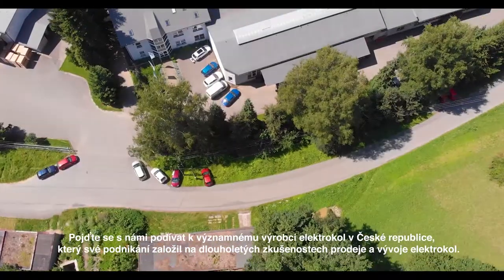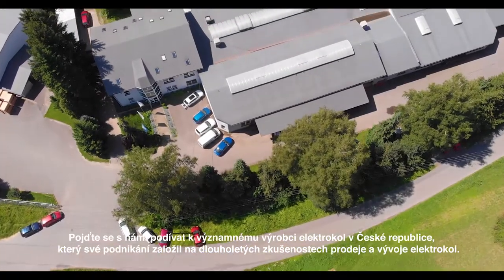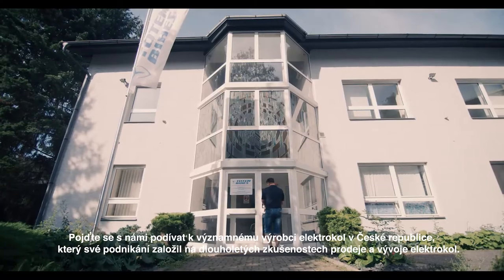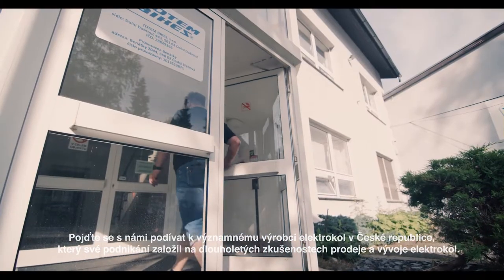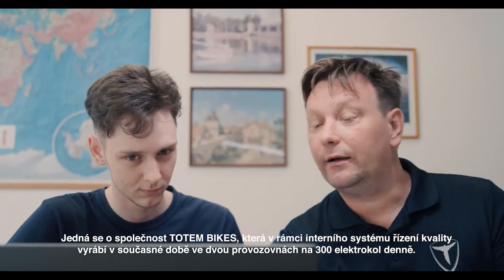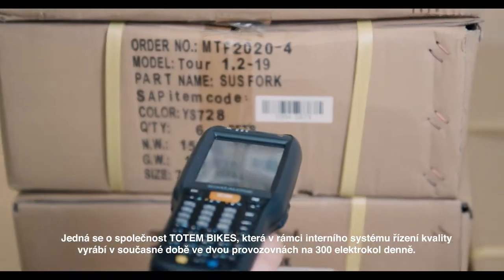Come with us to take a look at an important electric bike manufacturer in the Czech Republic who has based its business on years of experience in the sale and development of e-bikes. It is the Totem Bikes company, which currently produces 300 e-bikes per day in two plants within its internal quality management system.